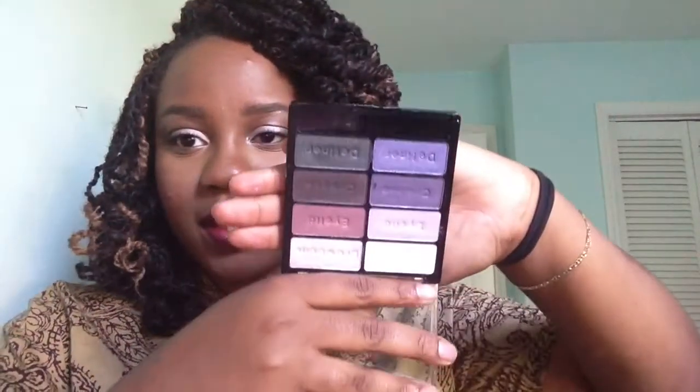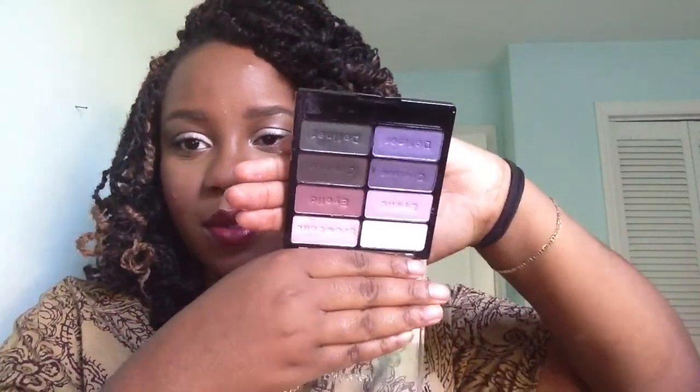The next eyeshadow palette is called Petal Pusher by Wet n Wild. It has a whole bunch of purples — really pretty purples and all that good stuff. I was drawn to this palette because of one particular color. I'm really excited to use this and I'm going to do a makeup tutorial on these eyeshadows soon. The color payoff is pretty decent.